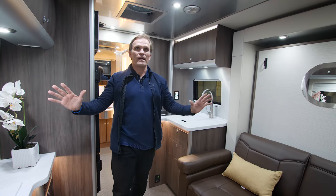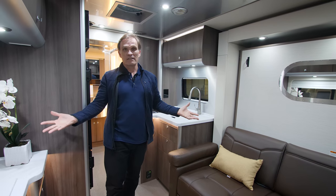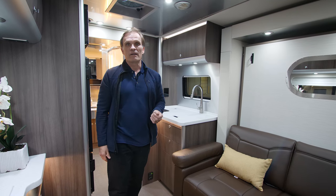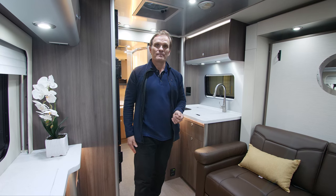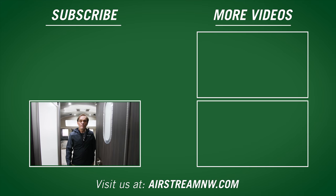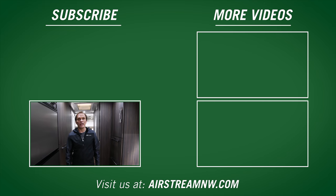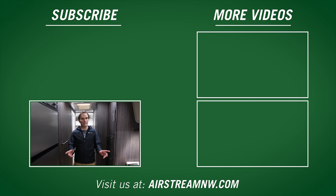The Airstream Atlas is an absolutely stunning way to see your local area, travel across the country, visit friends and family, or explore wherever you want to go — it can carry any load and take you anywhere. If you'd like to see more videos, leave a comment; if you enjoyed this video, be sure to like it and subscribe. To find a dealer near you, visit AirstreamNW.com. Until our next adventure!